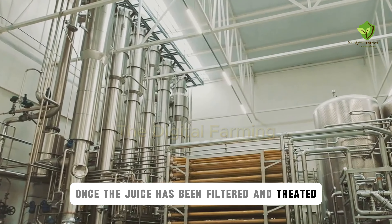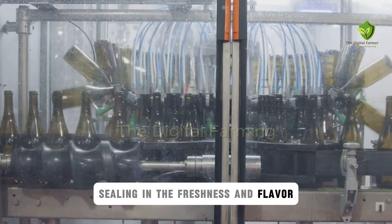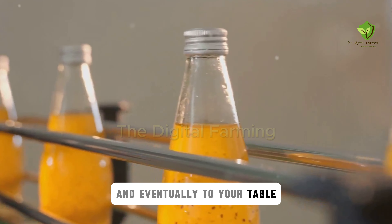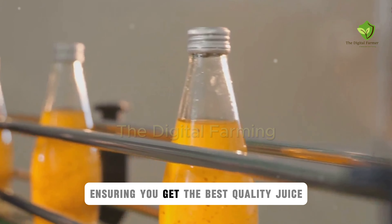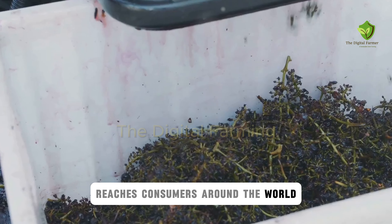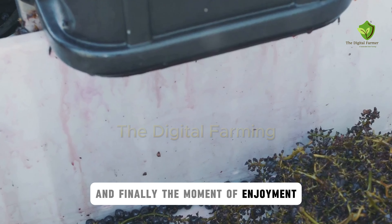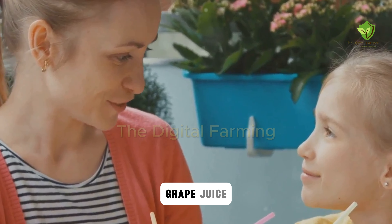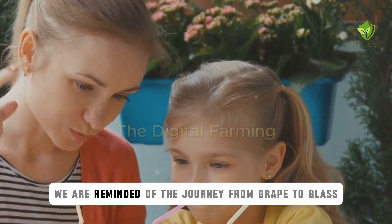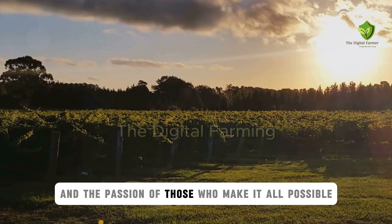Once the juice has been filtered and treated, it moves to the bottling line. Here, automated machinery fills bottles with precision, sealing in the freshness and flavor. The bottles are then labeled and packaged, ready to be shipped to stores and eventually to your table. Each bottle is a culmination of a meticulous process, ensuring you get the best quality juice. The distribution network ensures this liquid gold reaches consumers around the world. From the vineyard to your glass, it's a journey of dedication and craftsmanship. Whether it's a family breakfast or a refreshing drink on a hot day, grape juice brings a touch of nature's sweetness to our lives.